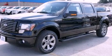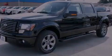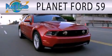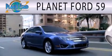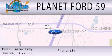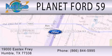Please call us today for more information on this great vehicle. Planet Ford 59 is dedicated to doing everything possible to ensure that the experience you have selecting your next vehicle is as pleasant as possible. We are located at 1900 East X Freeway in Humboldt.